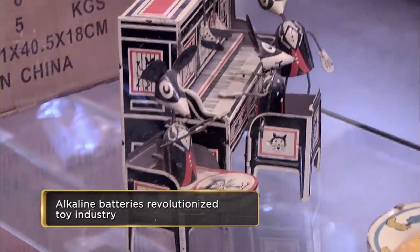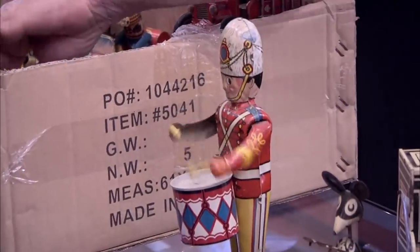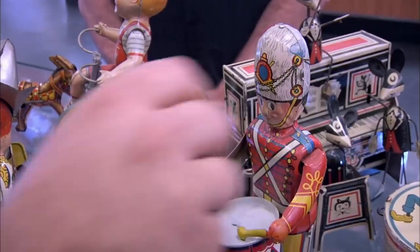Four-piece band. Look, it's the nutcracker. I see you like that one, boss.